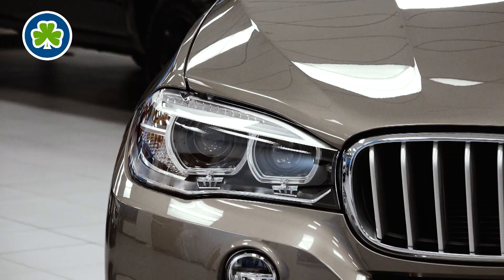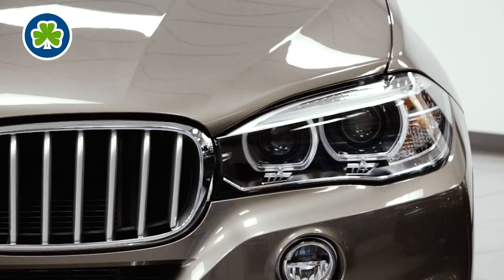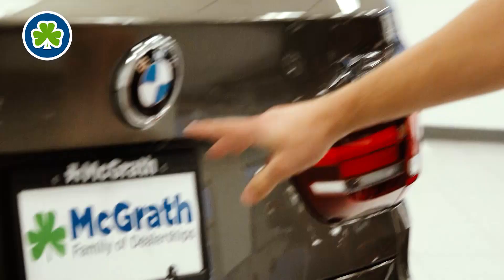One of those features is a better transmission that they upgraded. They made it smoother shifting and a lot more comfortable drive going up and down on shifts as you drive. And back here, completely standard, you don't have to go up in any packages to get that backup camera.